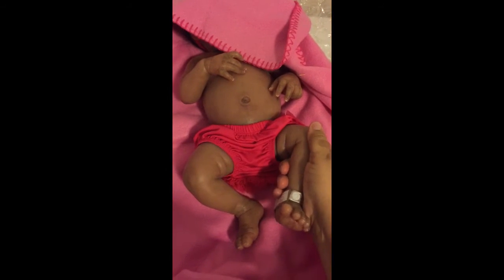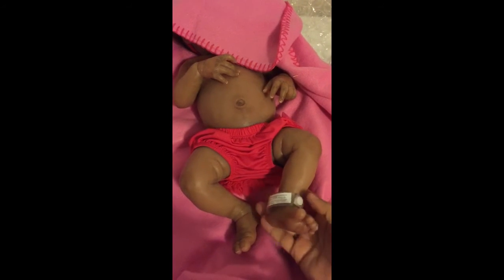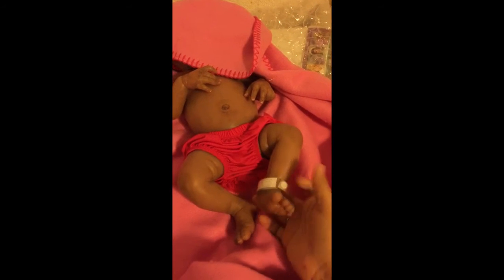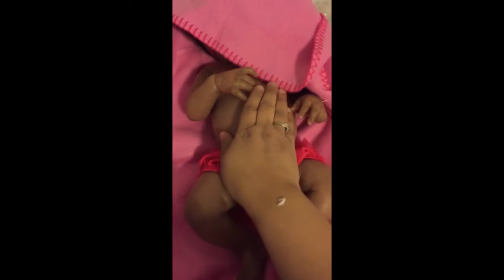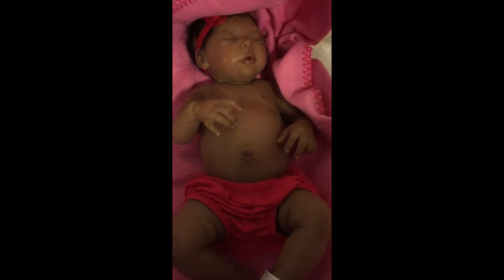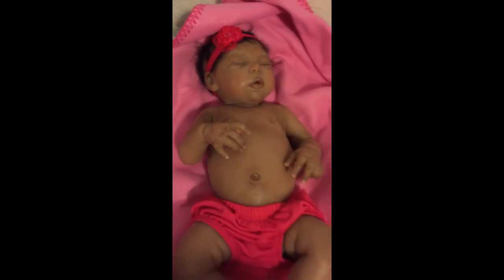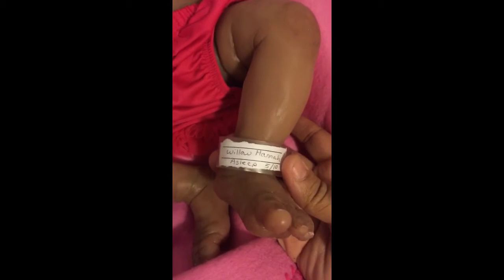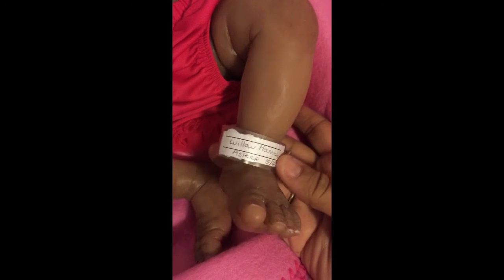Oh my goodness. She is cold. She has her little tuxies. And she's freezing. Do you know whose baby this is? Here she is! Oh my goodness. She's beautiful. The Willow Hannah by Laura Tuzio Ross.